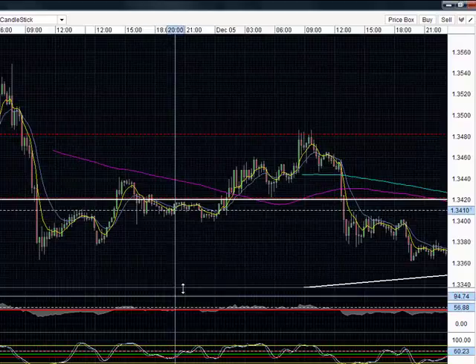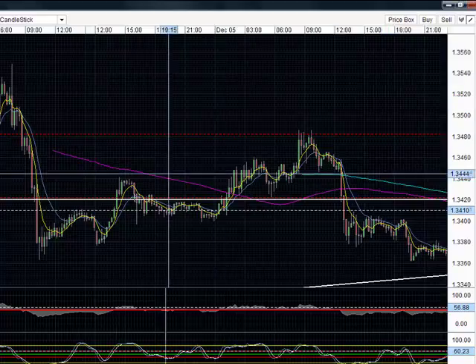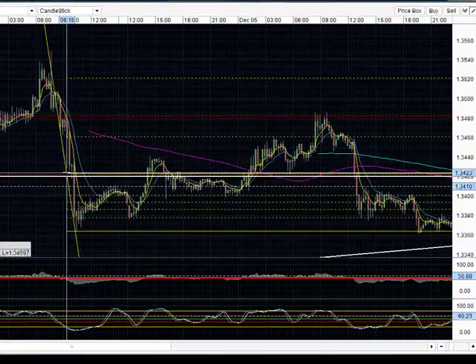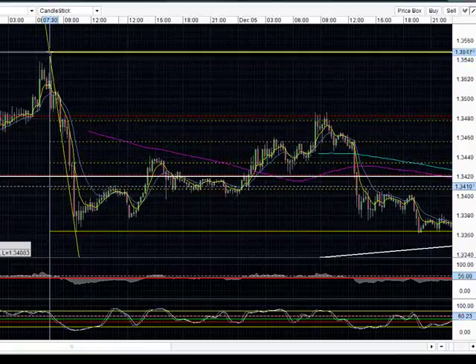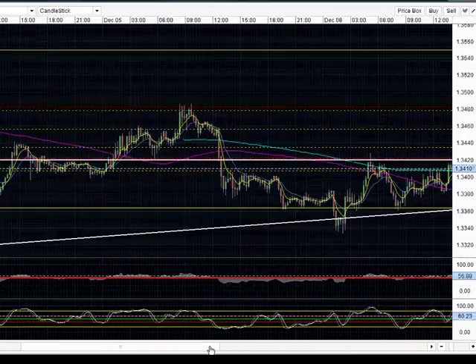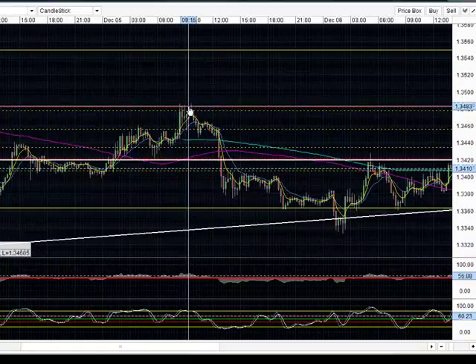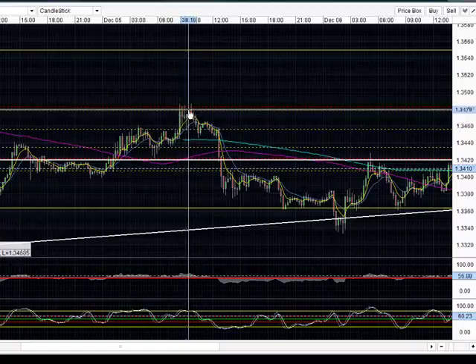Let me show it to you. If I were to draw a Fibonacci retracement from our last drop on last Friday — taking the low here at 3363 up to our high at 3549 — you can see that this area was also our 61.8% retracement level. So we see a zone of resistance being created, and price made multiple attempts to break above this level but it couldn't.